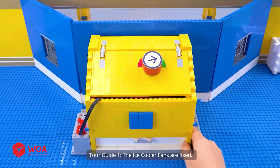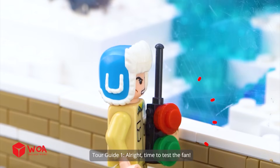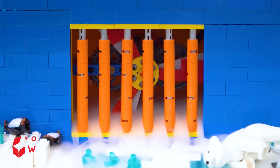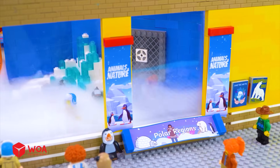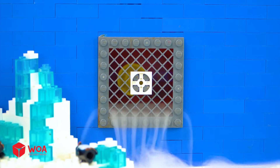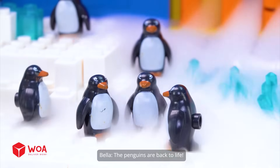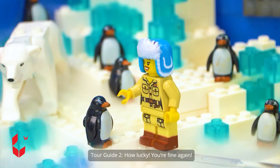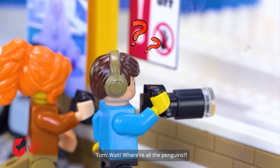The ice cooler fans are fixed — now we will get them back in place. All right, time to test the fan. The penguins are back to life; they look so happy! How lucky you're fine again. Wait — where are all the penguins?